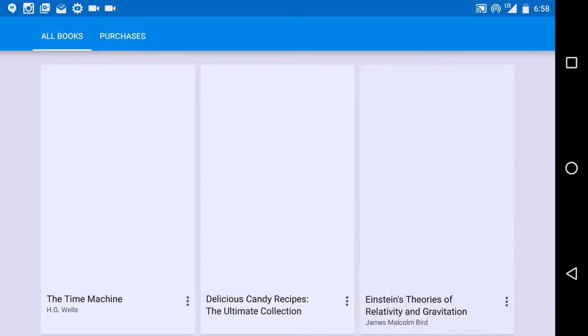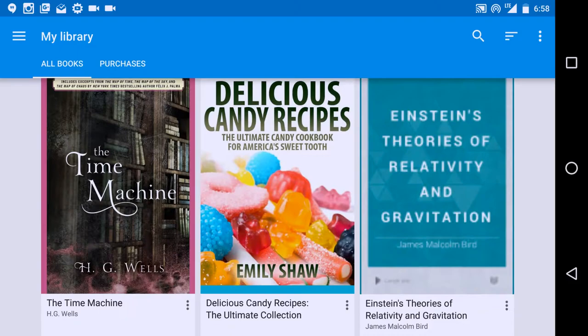My library shows you all the books that you currently own. I'm a huge fan of Einstein so I wanted to see his theories of relativity and gravitation. If you're not a nerd, he has been confirmed correct on all of his theories, which is a little strange because he thought of these theories literally a hundred years ago in 1915. To be correct about things you didn't know about kind of makes you a futurist.